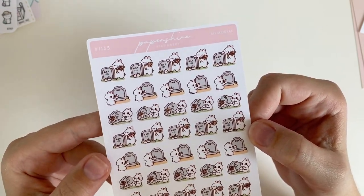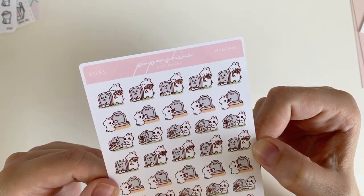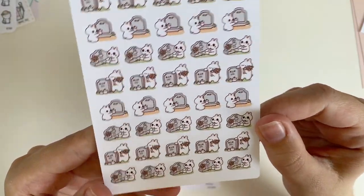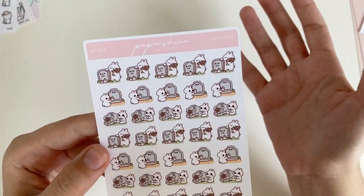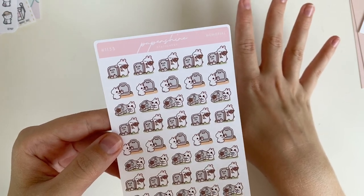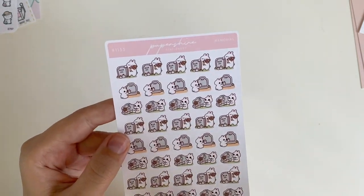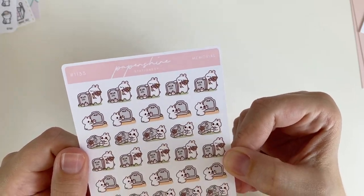I thought the memorial sheet was more versatile than the Dia de los Muertos one because it has general tombstone iconography, which may seem morbid, but I actually thought it was really sweet. For those of us who honor the deaths of loved ones and ancestors throughout the year, this is a great holiday-agnostic sheet to use to honor those people, or when visiting a graveyard and respecting the spirits there. There are 40 stickers on this sheet, which is really generous.